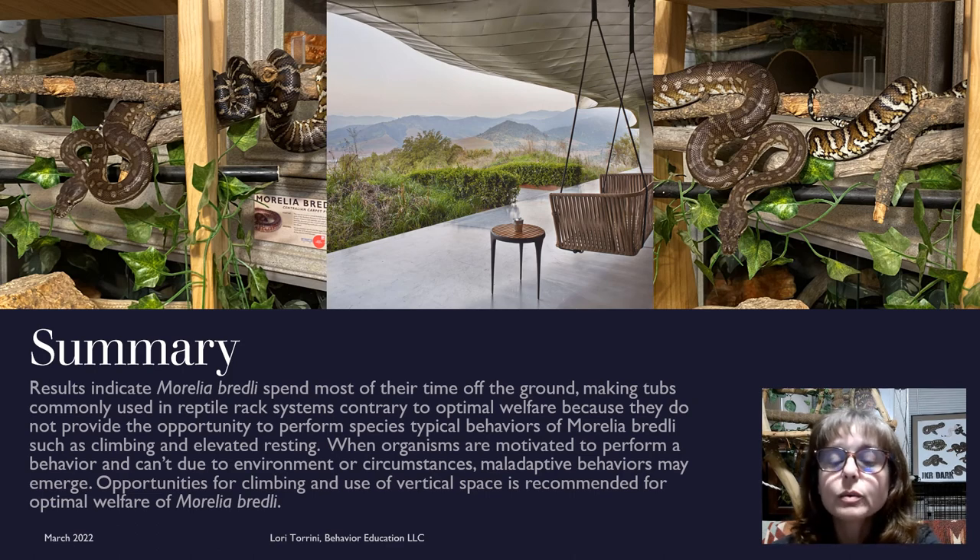In summary, the results indicate that Morelia bredli spend most of their time off the ground, making tubs commonly used in reptile rack systems contrary to optimal welfare because they do not provide the opportunity to perform species-typical behaviors such as climbing and elevated resting. When organisms are motivated to perform a behavior and can't do so due to environment or circumstances, maladaptive behaviors may emerge. Opportunities for climbing and use of vertical space is recommended for the optimal welfare of Morelia bredli.